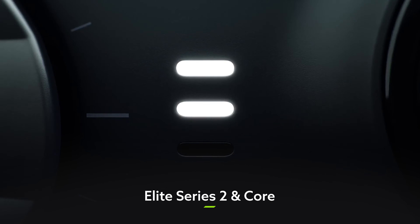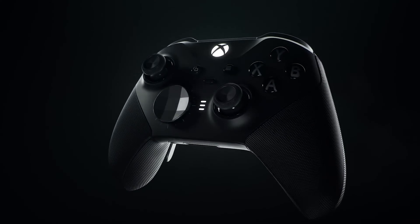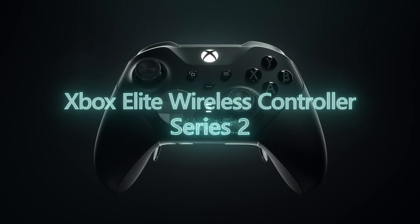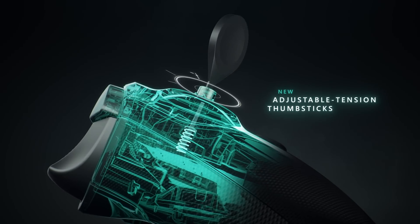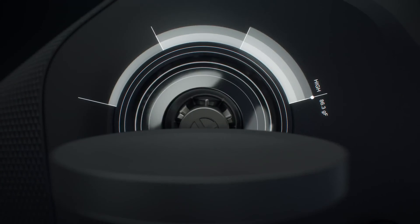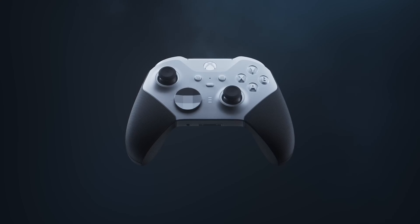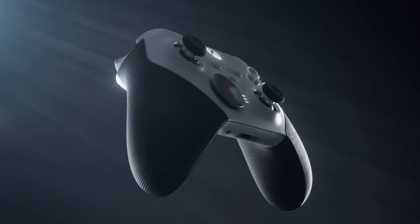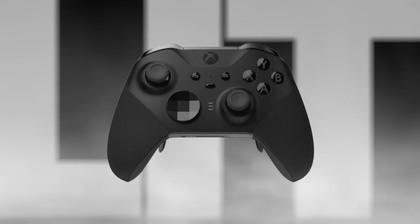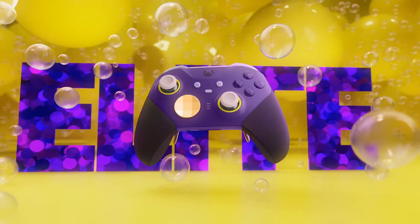Speaking of controllers, what better time is there to pick up a shiny new gamepad? If you're looking to take things to the next level, you might want to look at the Elite Series 2 family of wireless controllers. With their additional paddles, ultra responsive joysticks and extreme modability, these gamepads allow you to really maximize your performance. If you want to get the pro experience on a slightly smaller budget, the Elite Series 2 Core offers the same slick engineering with a little less customization but at a much friendlier price point. You can even now design your own in the Xbox Design Lab to really make your Core more yours — it even rhymes, kind of.